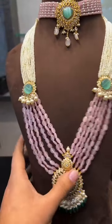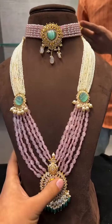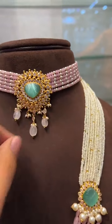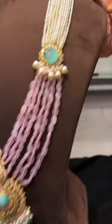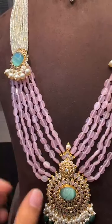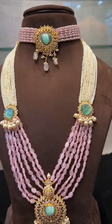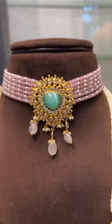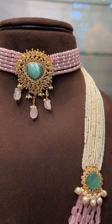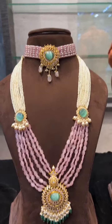Now we will show some bead mala with choker pattern. This is our masterpiece — 17 grams for the long mala and 7 grams for the choker. The choker is very beautiful with carving stones, scissors and real emeralds. Total 23 grams for the full set — a very beautiful set.